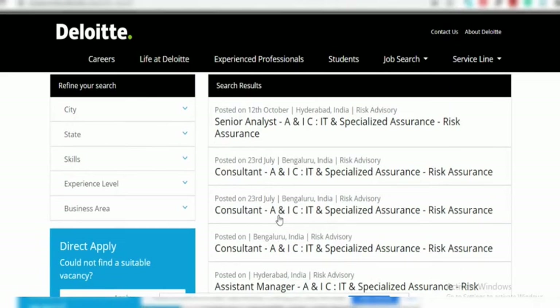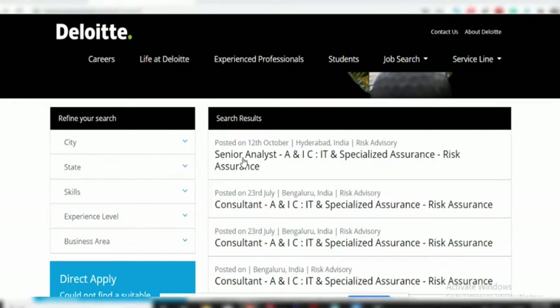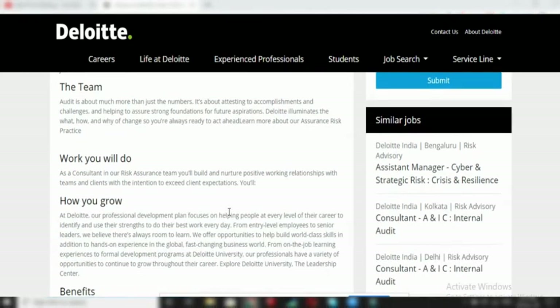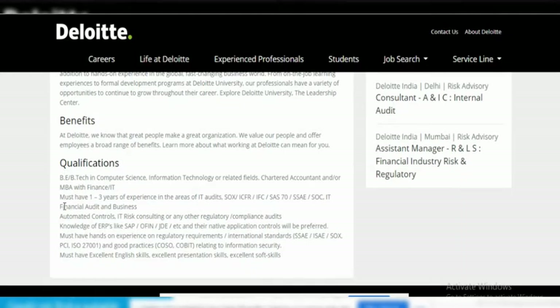First I will click on the Senior Analyst profile so I can explain it and you can explore the others. When you click on the Senior Analyst profile you will find the job details section where you will find the team, the work that you will do, how you can grow yourself, the benefits, and the qualifications required to apply.